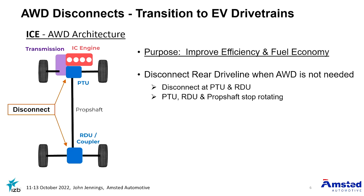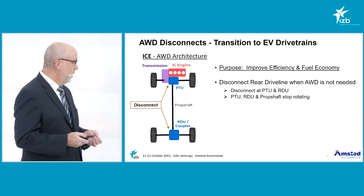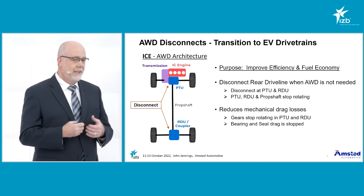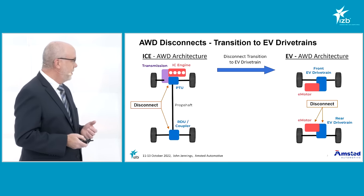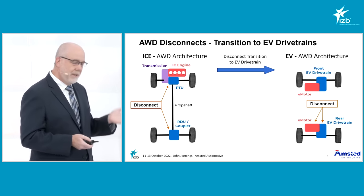If the weather is nice, the roads are dry and you don't need all-wheel drive, this gives the opportunity to save energy and improve efficiency by disconnecting and stopping the rotation of the PTU, the RDU, and the prop shaft. This stops all the gears from meshing — all the rotating parts, the gears, bearings, seals and so on. Now if we compare this to an electric vehicle system, you see a big difference.